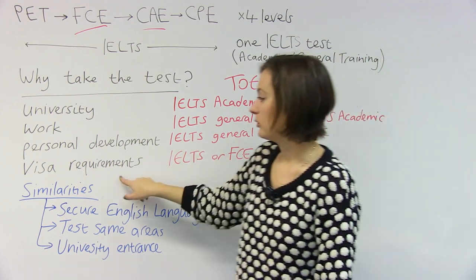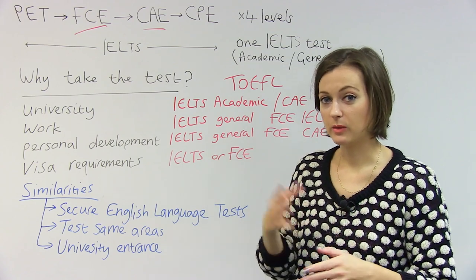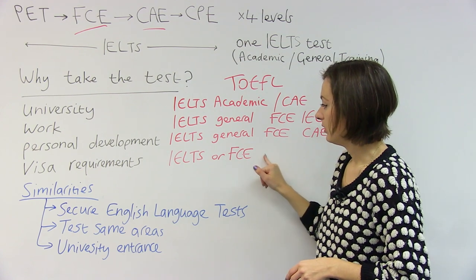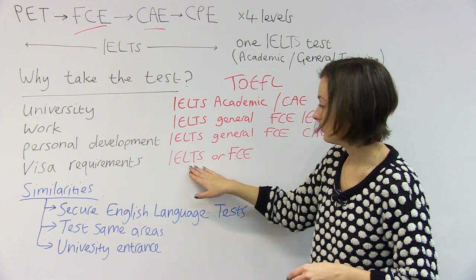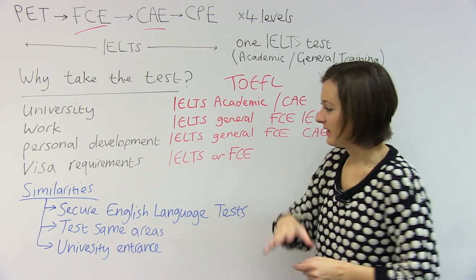Last of all, I want to talk about visa requirements. If you're coming to an English-speaking country from some other countries and you want to stay for a while, in that case you'll need to do IELTS or FCE — IELTS General Training, or Academic if you want to go to university, or FCE if it's the lower level.